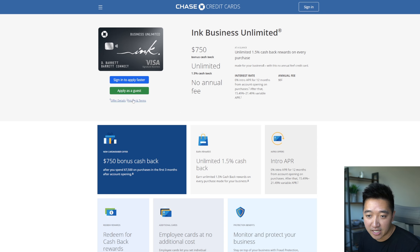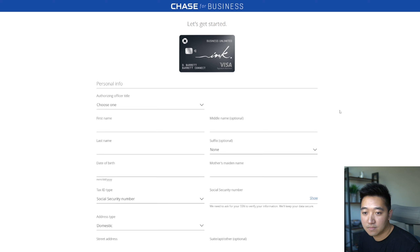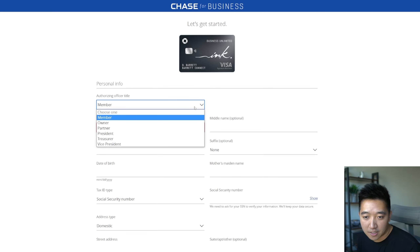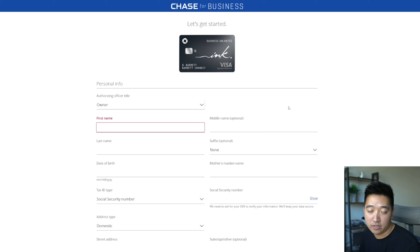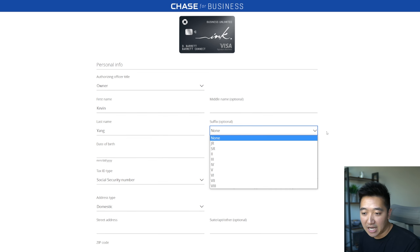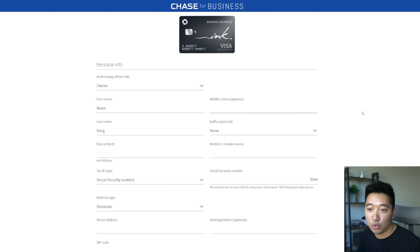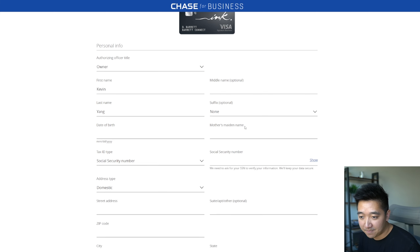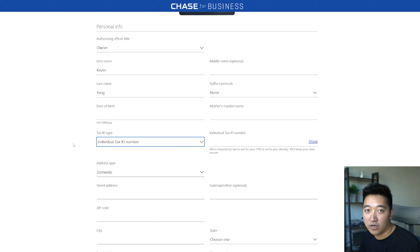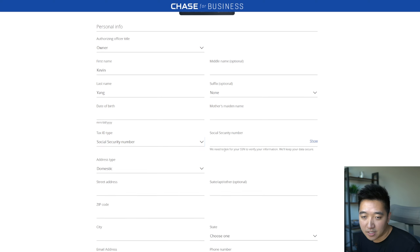Let's jump back to the page and apply as guest. This is the application landing page. First, they ask for your personal info since you're still an individual applying — so they want to know who you are — and then ask for business info below. I'm the owner applying as a sole prop. You fill in first name, last name, optional suffix, and optional middle name for the card. Then date of birth, mother's maiden name, and your tax ID number. If you have a registered EIN you'd enter that, but as a sole prop I'll use my Social Security Number. Then your personal address.